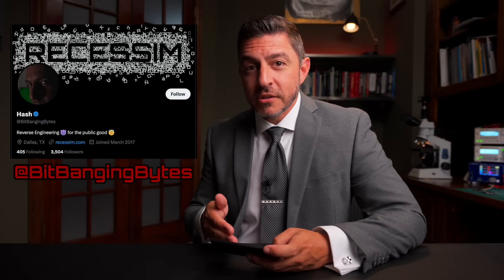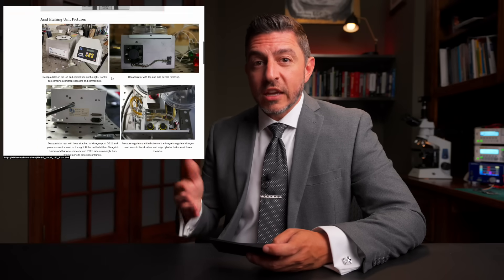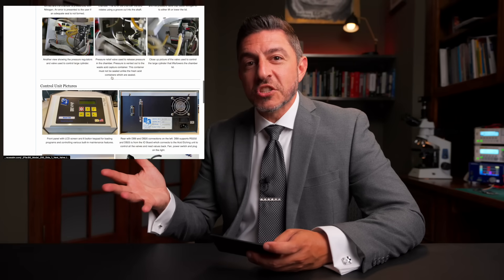As always, you can find me on Twitter at BitBangingBytes. On Discord there's a link down in the description — we're all over there chatting about reverse engineering and various projects people are working on. You should join the reverse engineering wiki if you haven't already, and contribute things you're working on so we can all learn and grow and ultimately advance the state of security. It doesn't advance on its own — it advances because we push it forward. So thanks for watching. Go hack something.